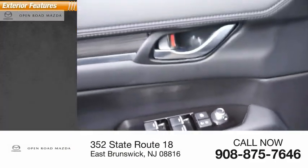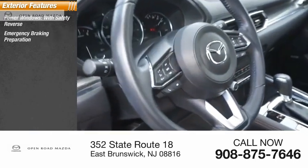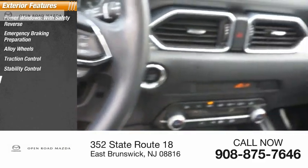Here are some of this vehicle's great options: power windows with safety reverse, emergency braking preparation, alloy wheels, traction control, stability control, and braking assist.